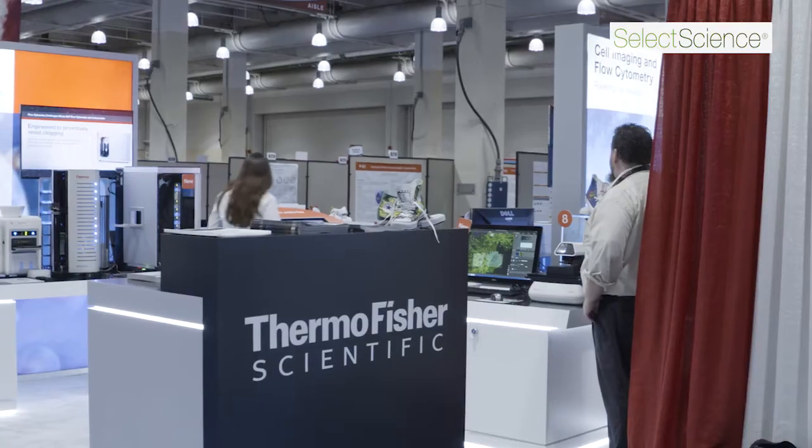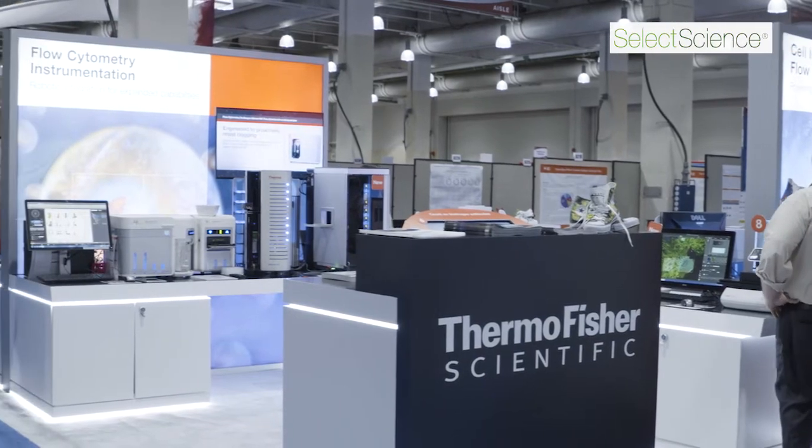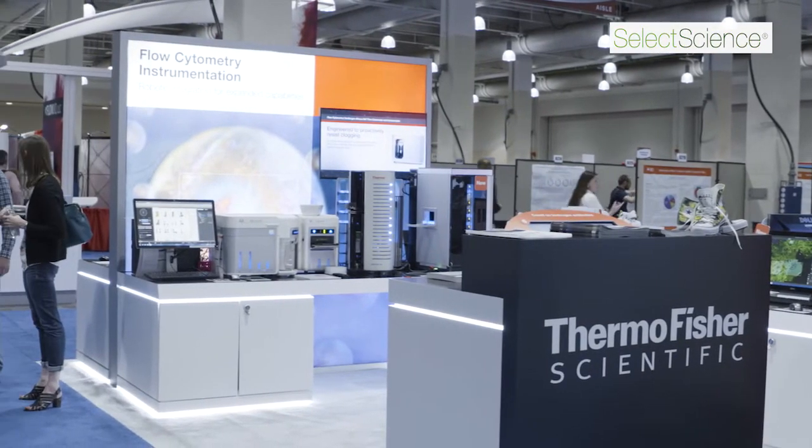My name is Steve McClellan. I work at the Mitchell Cancer Institute at the University of South Alabama in Mobile, Alabama. I run the flow cytometry core as well as do my own independent research focusing on cancer stem cells from solid tumors, circulating tumor cells, and exosomes.